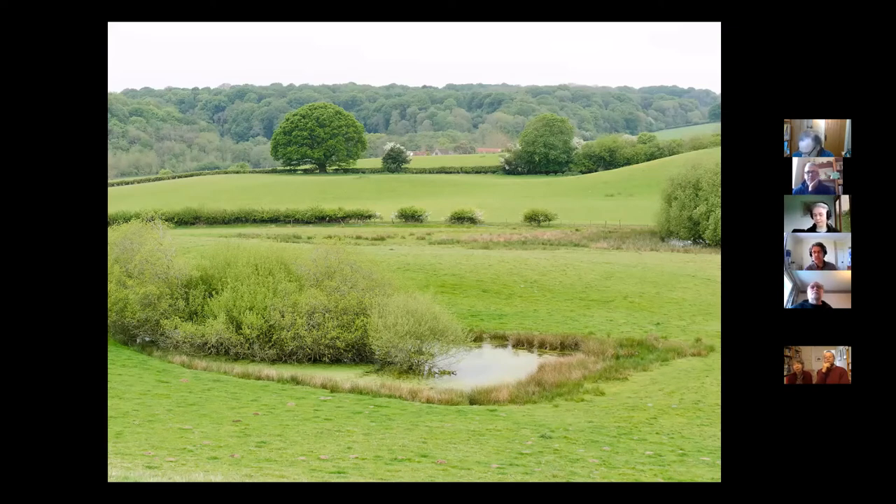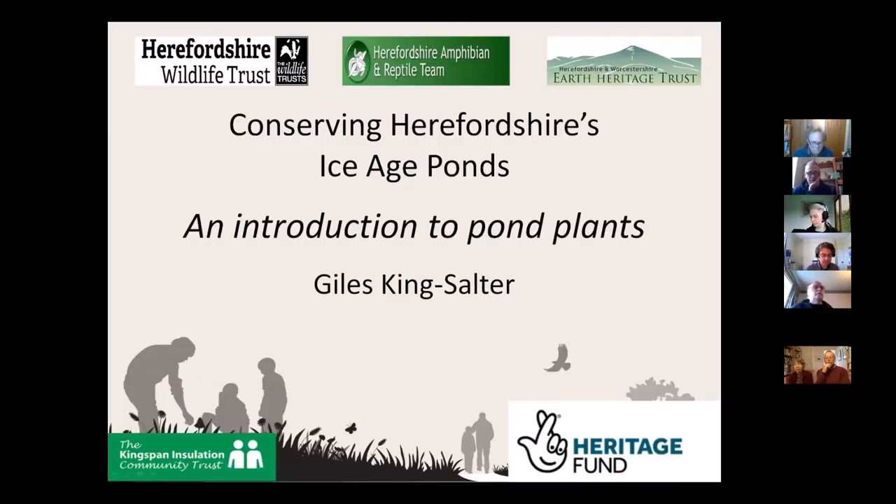Welcome all, thank you very much for coming. This morning Giles has very kindly agreed to do us an introduction to pond plants, which I'm really looking forward to. I am recording it with Giles's permission — he's going to have a look at it afterwards and if he's happy we'll put the whole thing up on the website. After that I've got a little film that Sarah and Rose put together about our survey training day at Mockers Park. And then we've got a few bits of news about getting out into the wilds again. So Giles, if you'd like to start now.